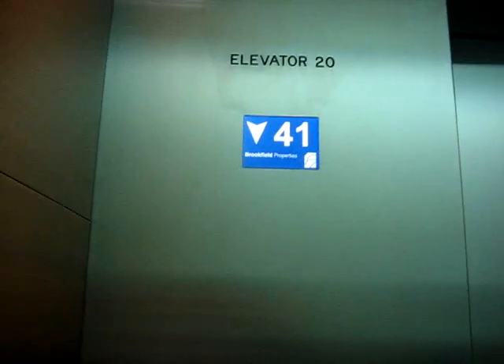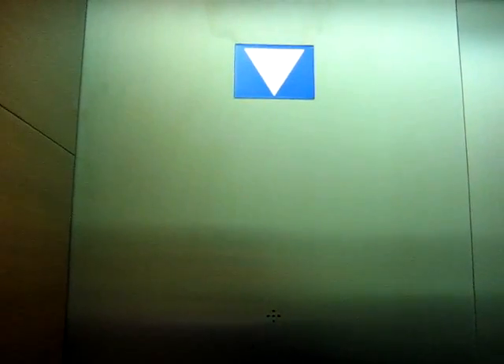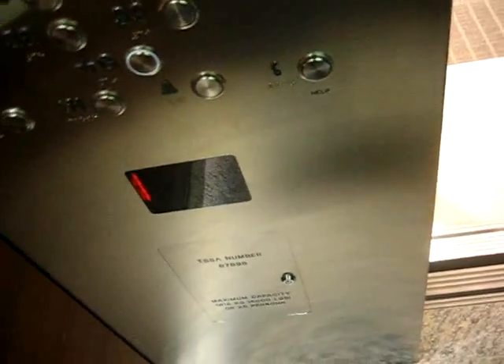So we got the high-rise elevators now. 48th floor, it's going down again. Installed by ThyssenKrupp elevators. You're welcome.